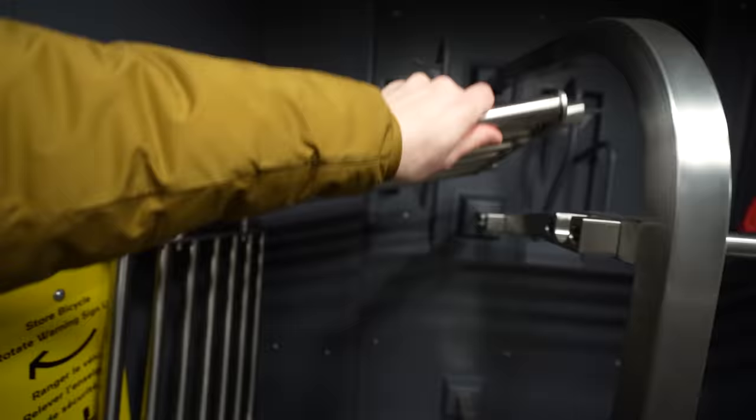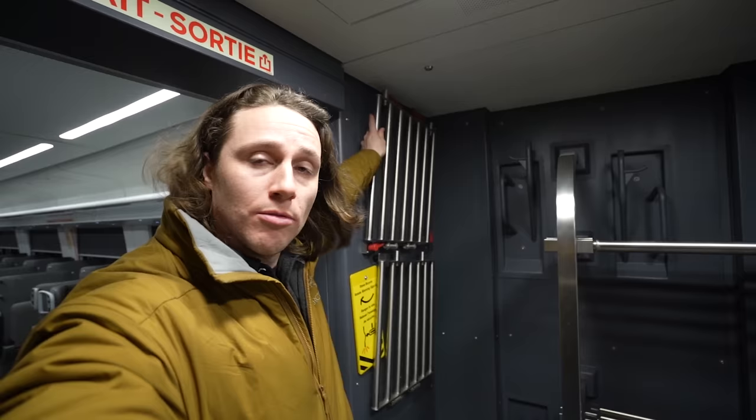There are luggage racks, but one side of the racks turns into bike storage — you put your bike tire right there for vertical bike storage, or you can use them as more luggage racks.